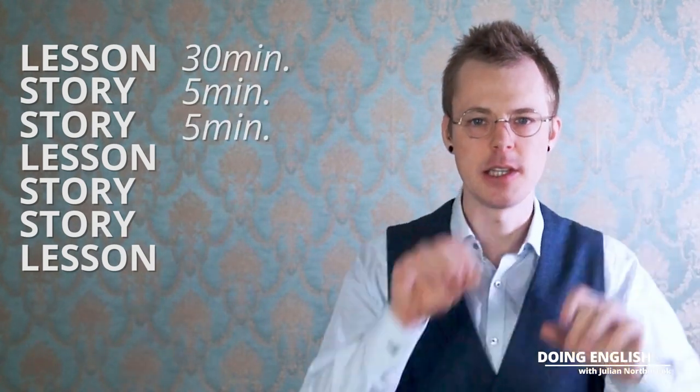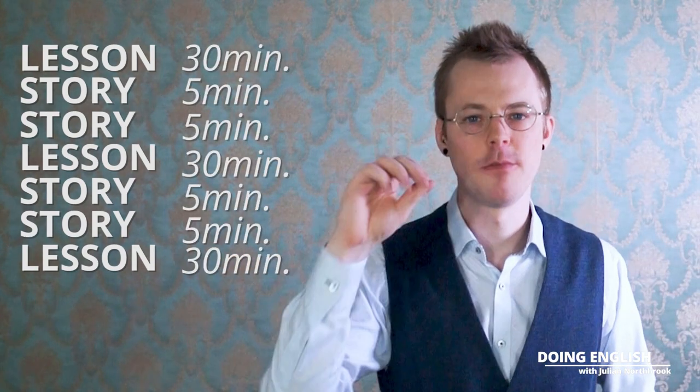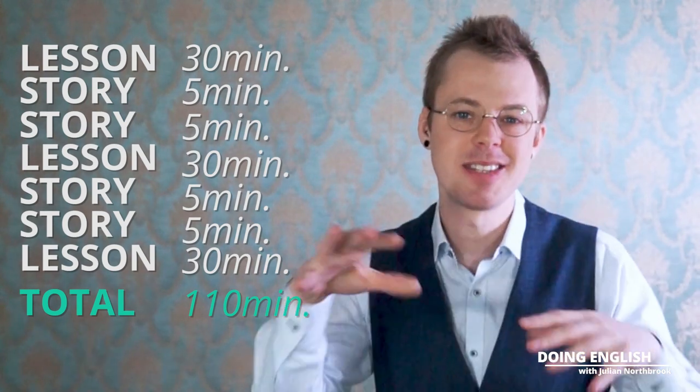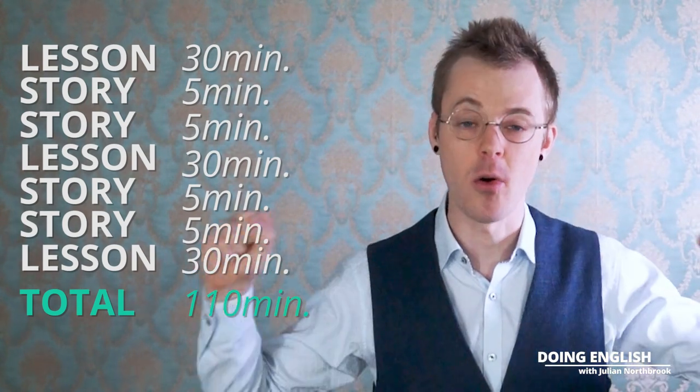That's 30 minutes, 5 minutes, 5 minutes, 30 minutes, 5 minutes, 5 minutes, 30 minutes — that's 110 minutes, just under two hours for the whole week, or about 16 minutes a day on average.